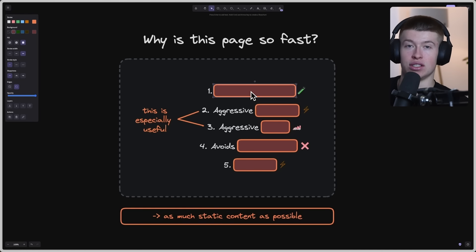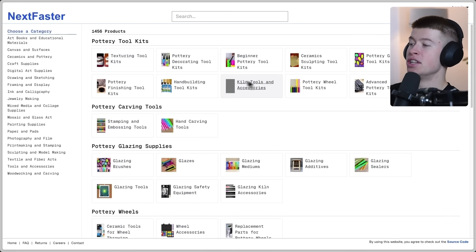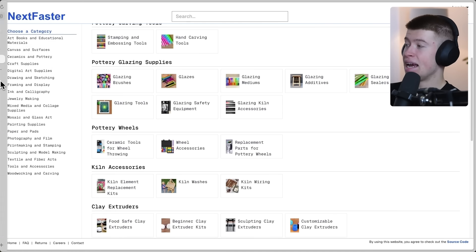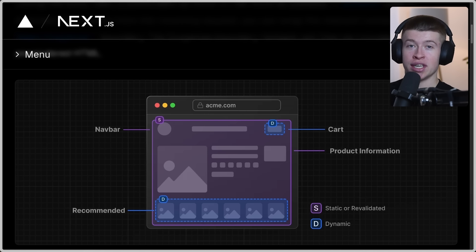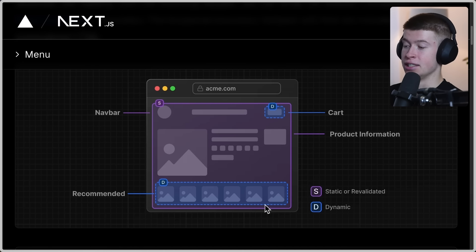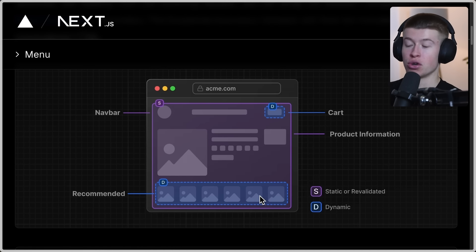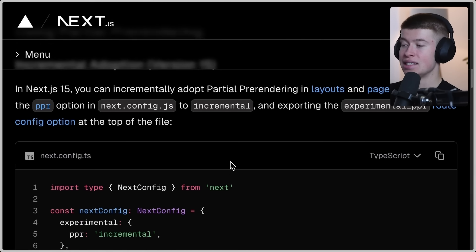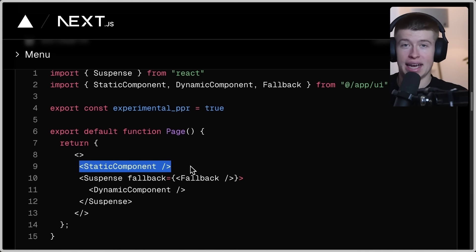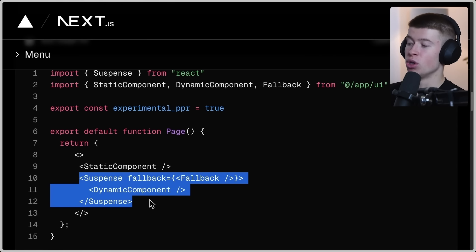Step number one to how this site is so fast is partial pre-rendering. This is a rendering strategy that displays content on the page. It's a very new experimental feature in Next.js 15. All it means is that we split the entire page into dynamic sections (marked in blue) and static sections (marked in purple). This allows us to serve the static part from a CDN and only send the dynamic part from the server on request.